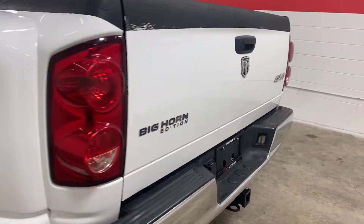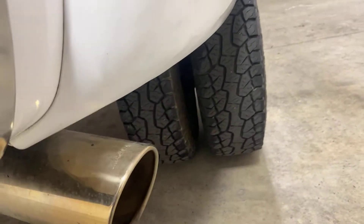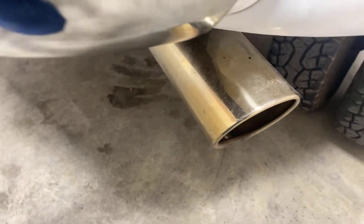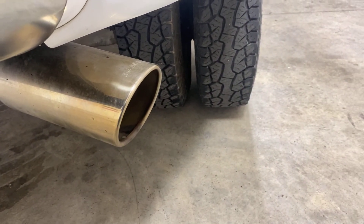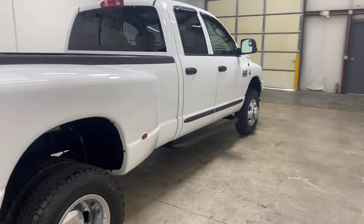You can hear the truck runs good. Walk it over — you can hear the exhaust. There's a Magnaflow tip on it. These 6.7s are really quiet.